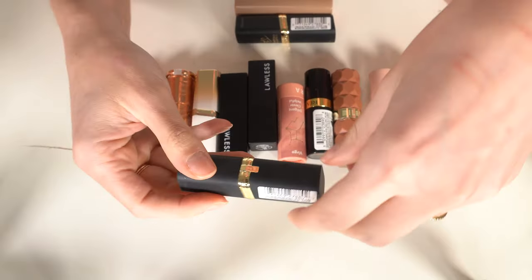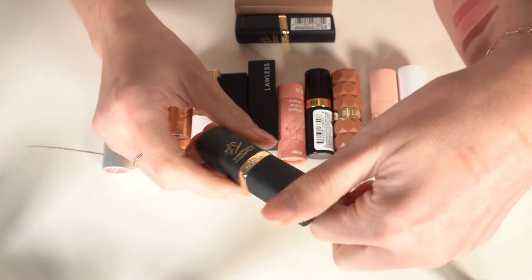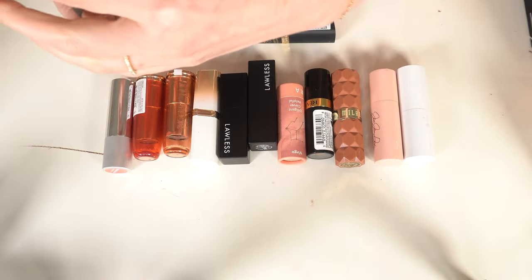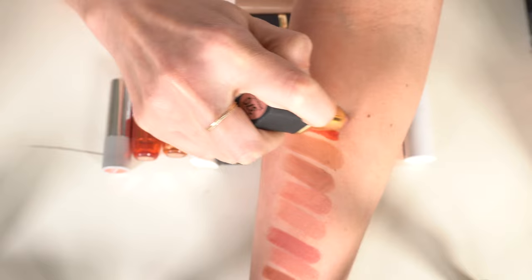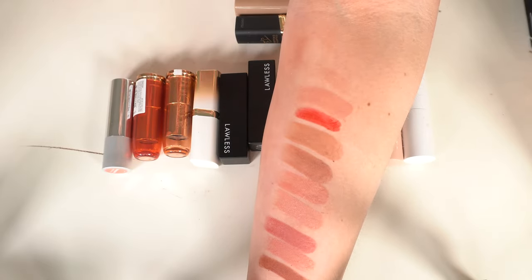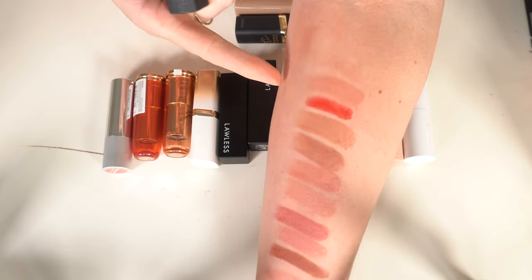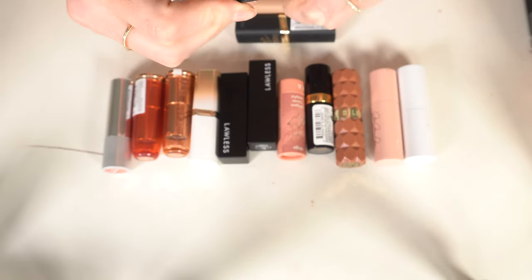One of my all-time favorite lipsticks is from the L'Oréal Celebrity Collection — this was the J.Lo one. For years this was my absolute favorite lip color — a really sheer pinky nude. It's old but I don't care, I'm keeping it. I actually have two of them, that's how much I love it.